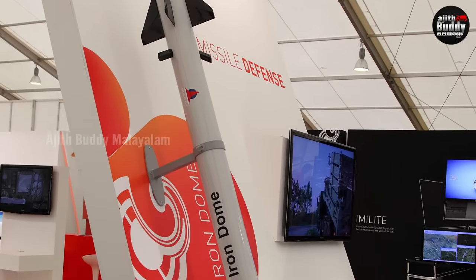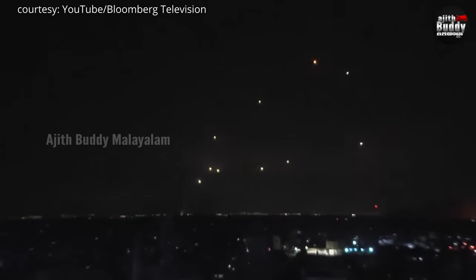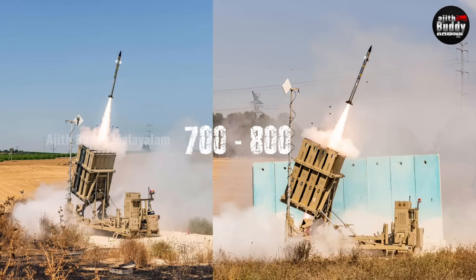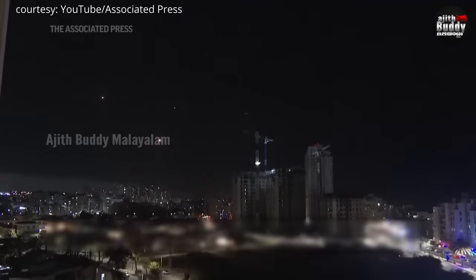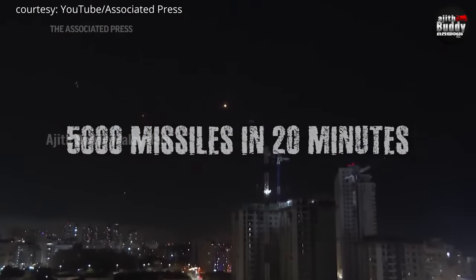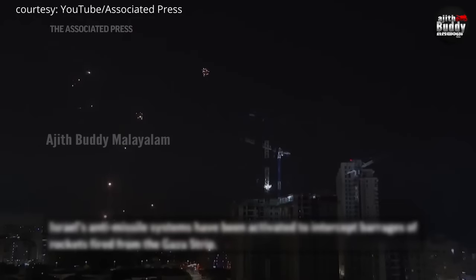Iron Dome is not perfect. In the current Hamas attacks, large numbers of Hamas missiles were fired at Israel. The reason is that in 20 minutes, they can send many missiles — we've seen up to 700 missiles launched at a time. Even the Iron Dome faces challenges when hundreds of missiles are fired simultaneously.